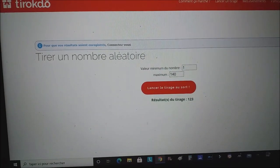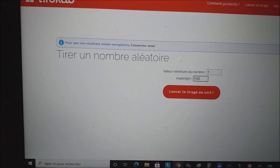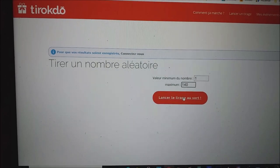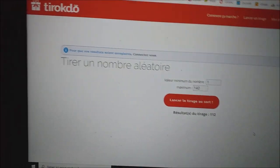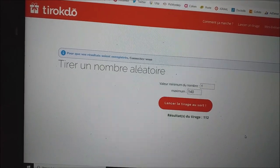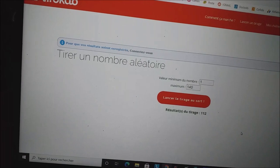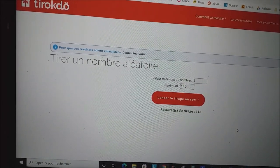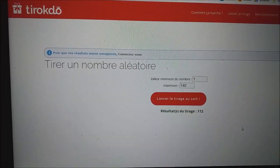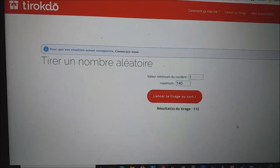On va remettre à zéro. Je remets 140. Et donc maintenant, on va tirer au sort la personne qui va gagner le kit. C'est le 112. Le 112, c'est Lounès Louis. J'espère que je prononce bien aussi. Lounès Louis, tu as gagné le kit de Diamond Painting. Je vais dire tout de suite comment on va fonctionner pour que tu aies le kit.